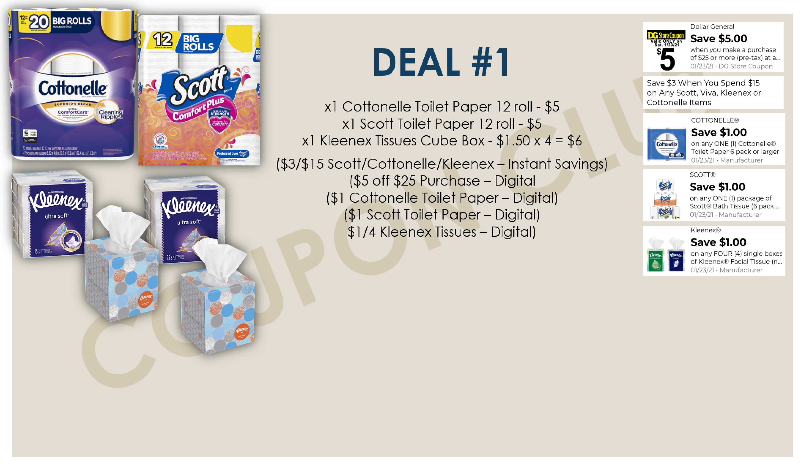A great option is to pick up four of the Kleenex tissues — just the single cube boxes. They're $1.50 each so for all four of them it would be six dollars. We do have a digital coupon for a dollar off when you buy four. So that's sixteen dollars in Cottonelle, Scott, and Kleenex products, meaning that before any of our digital coupons come off — including our five off twenty-five — we're going to save three dollars instantly because of this instant savings.